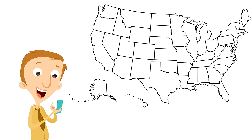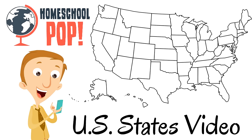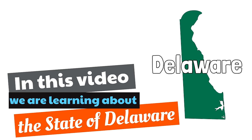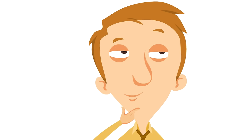Buckle in and get ready for fun and learning! This is a Homeschool Pop US States video. In this video, we are learning about the state of Delaware.